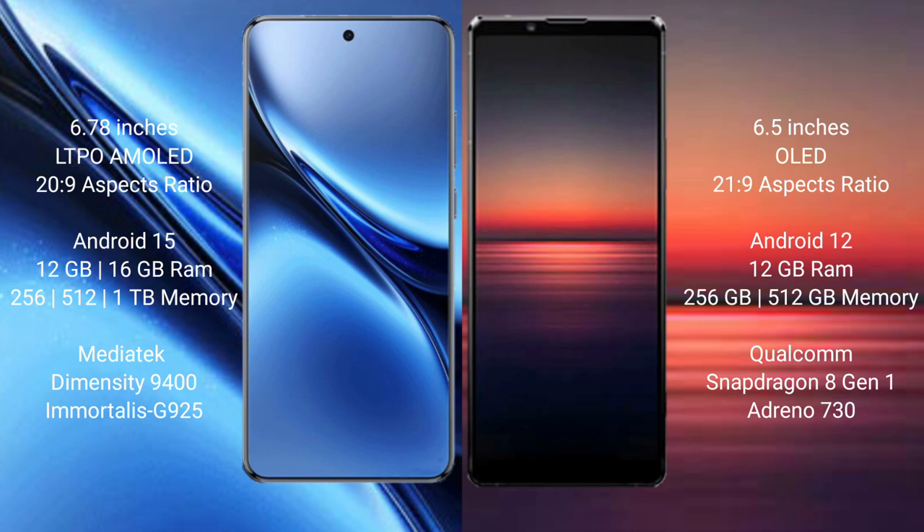Vivo X200 Pro comes with 12GB or 16GB RAM and 256GB, 512GB, or 1TB internal storage, with a Dimensity 9400 processor and GPU Immortalis-G925. Sony Xperia 1 Mark 4 comes with 12GB RAM and 256GB or 512GB internal storage, with a Snapdragon 8 Gen 1 processor and GPU Adreno 730.